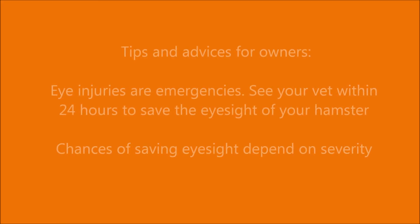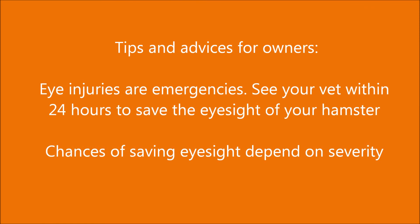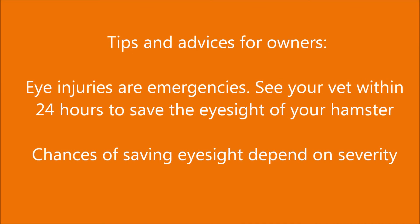Tips and advice for owners: eye injuries are emergencies. See your vet within 24 hours to save the eyesight of your hamster. Chances of saving eyesight depend on the severity of the injury.